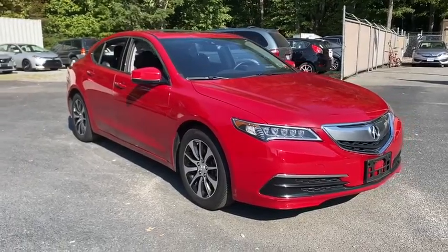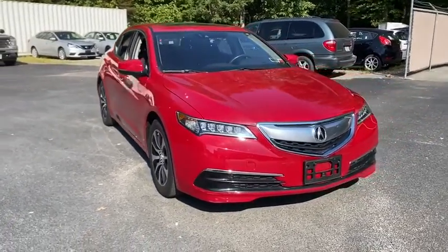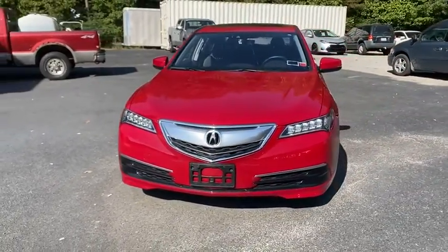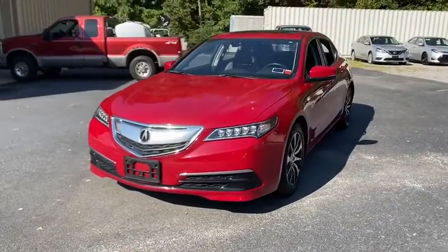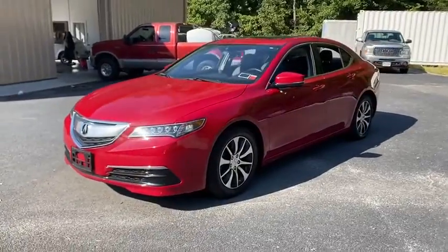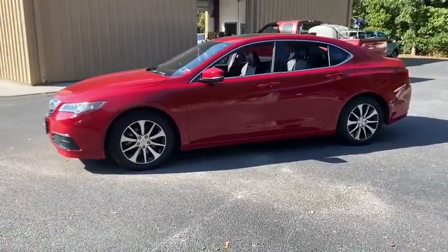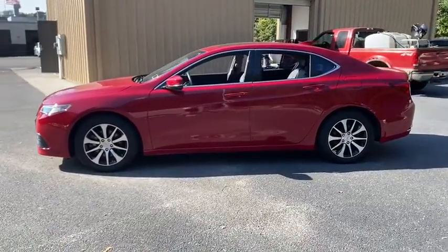You are going to love the 2017 Acura TLX. The Acura TLX impresses drivers with its nimble handling, great fuel economy, and long list of high-tech features. It comes with an extremely quiet interior, spacious front seats, and smooth ride quality.